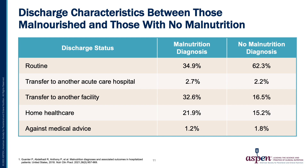In reviewing discharge characteristics between those with a coded diagnosis of malnutrition and those without, those with malnutrition are much less likely to have a routine discharge and more likely to need post-hospital care or home health care than those without malnutrition.